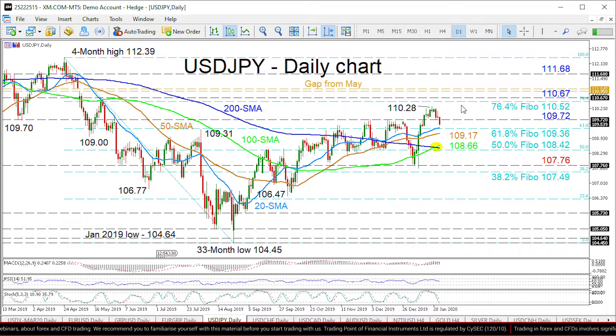Further upside brings the peak of 110.67 from the 21st of May 2019 into focus. Moving higher, the gap from May last year of 110.95 to 111.04 could prevent the price from testing the 111.68 resistance.